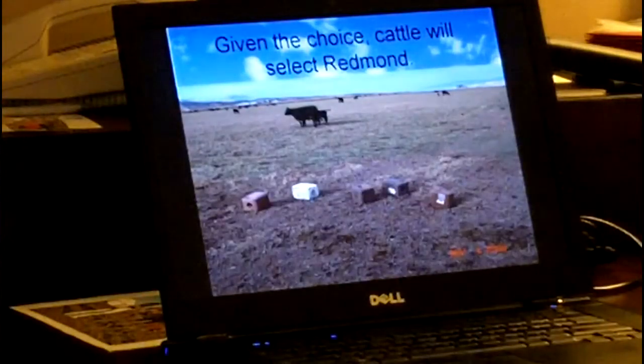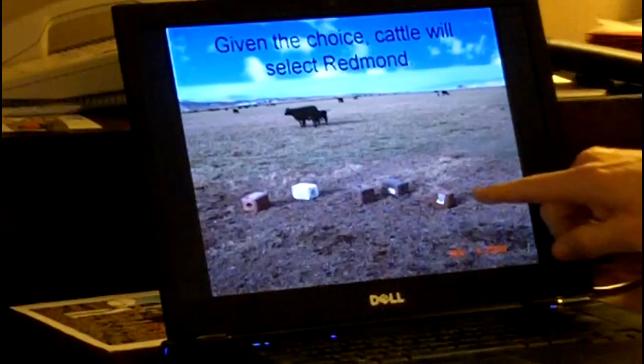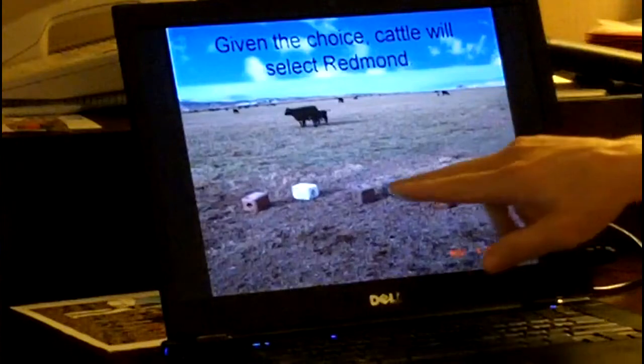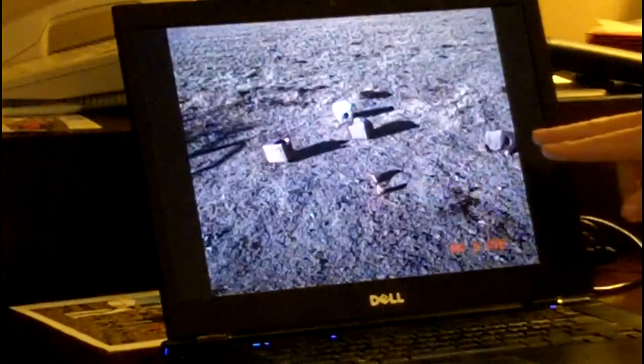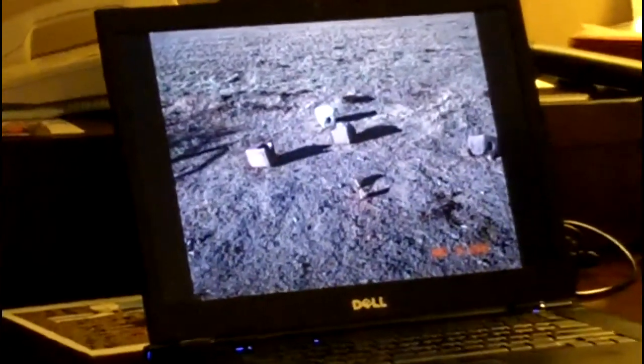I wanted to show you this. In this picture, you have a little test we did right close to our plant — there's a pressed Redmond salt block alongside varieties from white salt to iodized and trace mineral that you can buy at any feed store in the USA. Three weeks later, this is what's left of the straight Redmond block — they've consumed most of it and only begun to more utilize the others. You just put this to the animals and they'll show you what they like. That balance and proportion of naturally occurring minerals is what sets this apart. Animals seek it — there's trace nutrition in there they're not getting any other way.